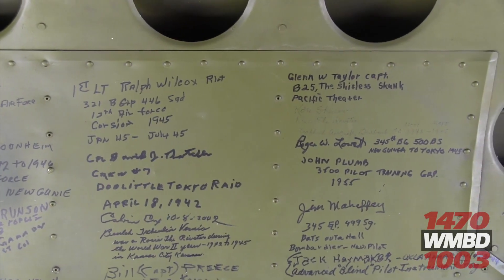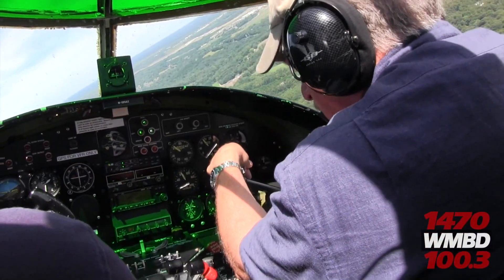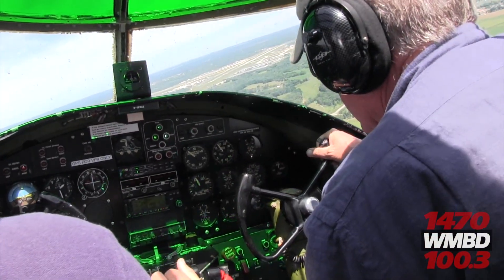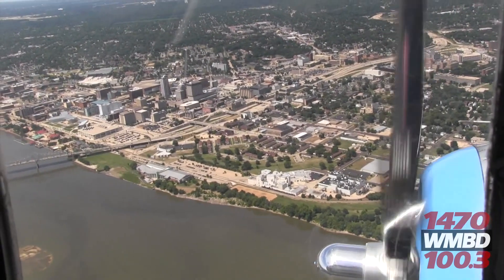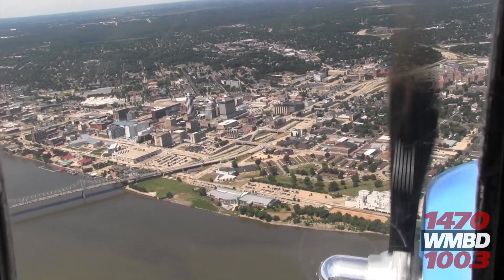Everywhere we go the crowd forms really fast. This place is a little more secure than most, but we usually have a crowd of about 20 waiting for us with flags and everything. It's all generated by the older generations bringing their kids out and saying, 'This is the airplane grandpa flew,' or 'This is the airplane grandpa — or grandma — worked on at the factory.'